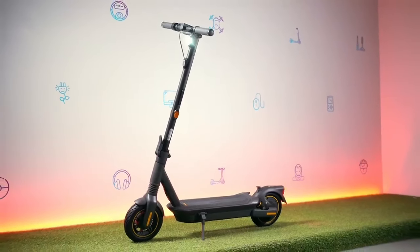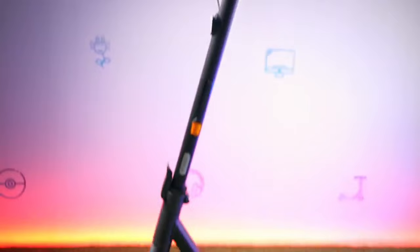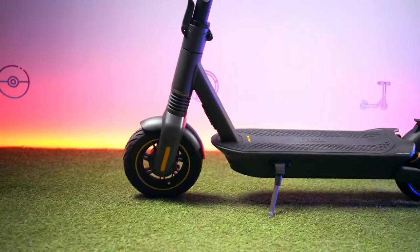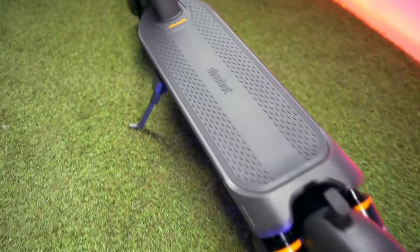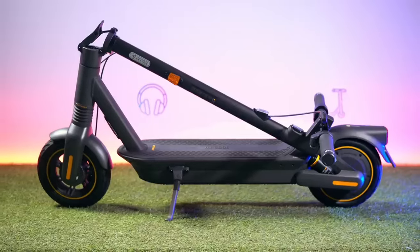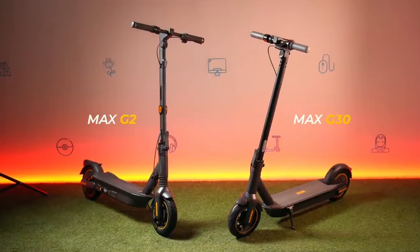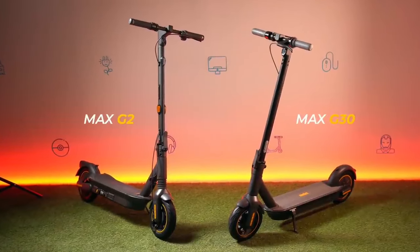Hey, urban adventurers and scooter enthusiasts — strap in because now we're diving into the Segway Ninebot Kick Scooter Max, a game-changer in the world of electric scooters that promises to take you further for less. The Segway Max isn't just any scooter — it's your new best friend for the urban jungle. With a staggering 40-mile range on a full charge under ideal conditions, this scooter is perfect for those looking to stretch their boundaries.